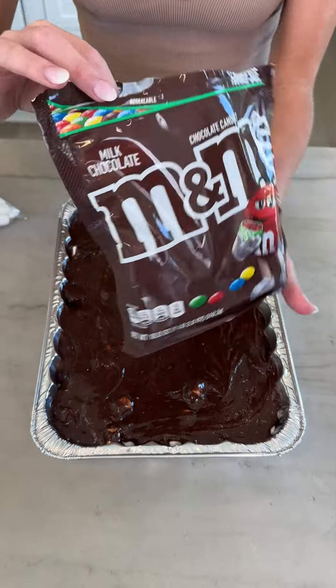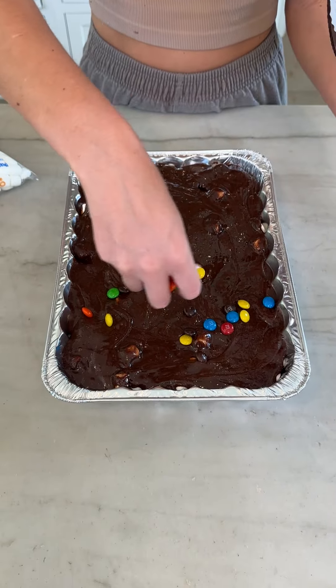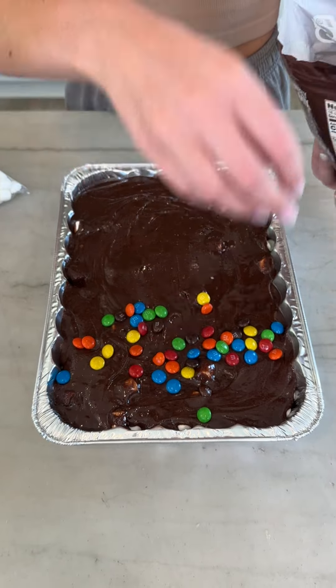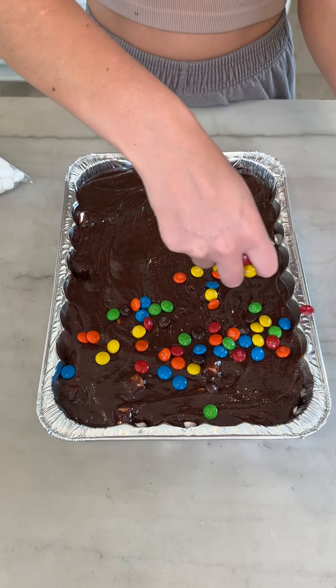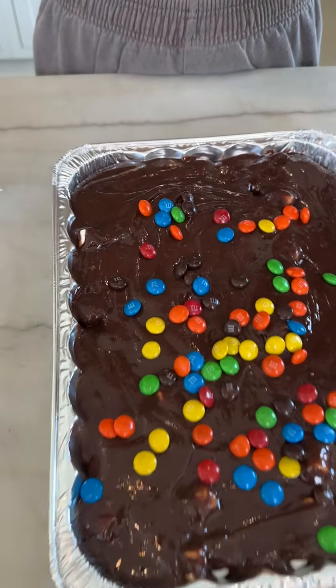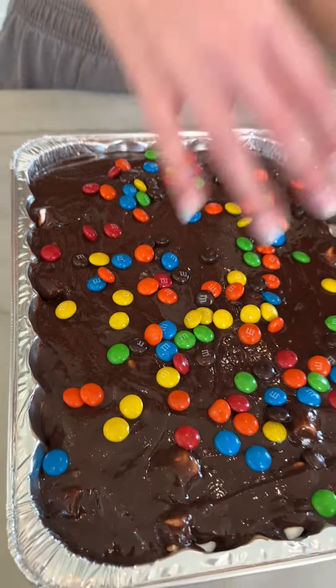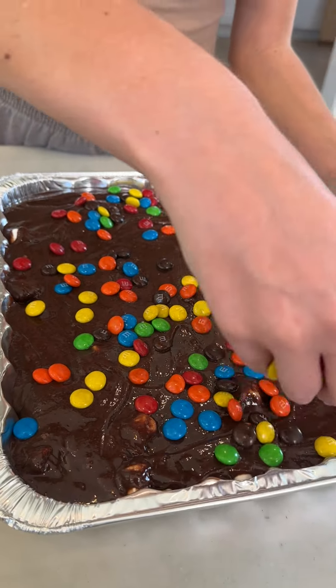Next, I'm going to take some more of these M&Ms. This step is optional, but look at how pretty it makes it — definitely more fun. And more fun, more better on this channel. It's just going to add that nice little crunch because everything is nice and gooey. The cookies are going to be soft and chewy, the fudge brownie is chewy, and these are going to leave in that delicious crunch.